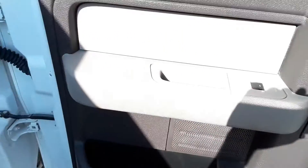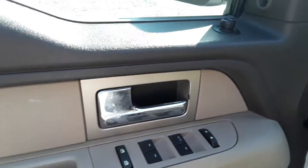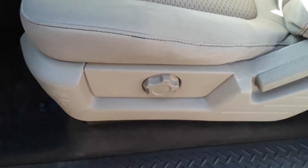Very clean inside. This one has power windows, power locks, power mirrors. The interior is very clean. Carpet is in good shape.